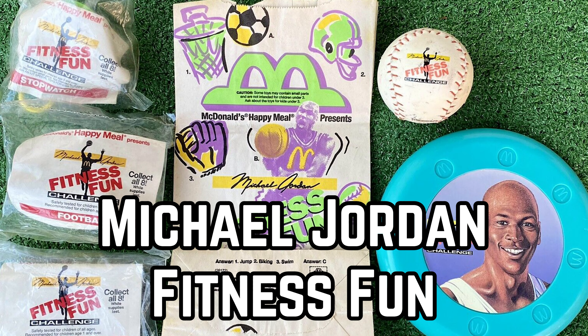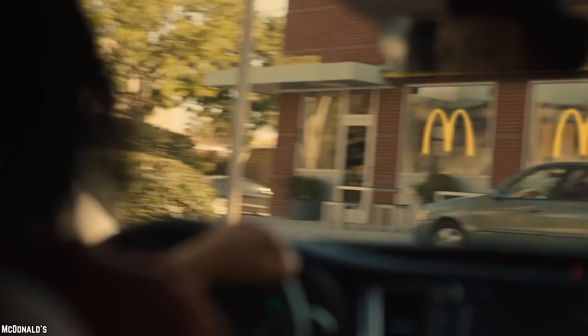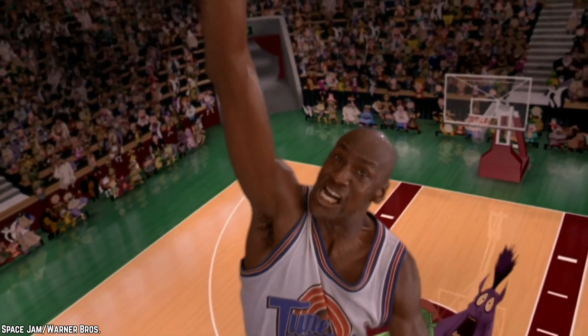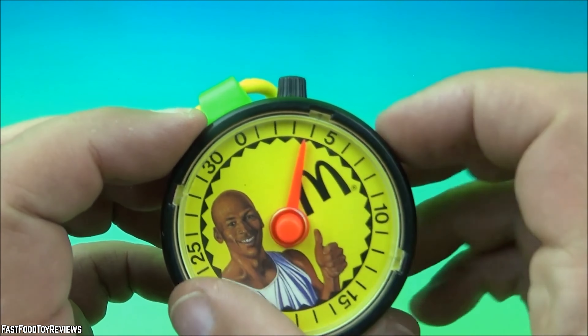Michael Jordan Fitness Fun. Back in the early 90s, fast food giants were all about promoting an active lifestyle for kids. Enter the Michael Jordan Fitness Fun playset. It made sense to feature the iconic face of Michael Jordan, who was a household name at the time. However, these toys didn't exactly shoot for the slam dunk. The set included a short plastic skipping rope, a frisbee, and a 30-second stopwatch with Michael Jordan's face.